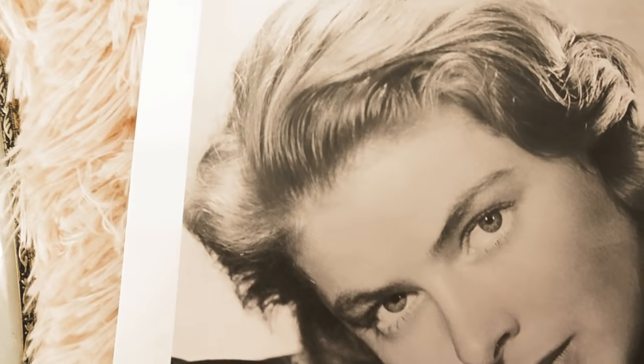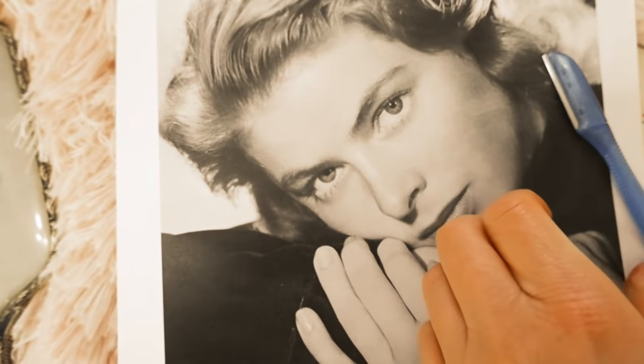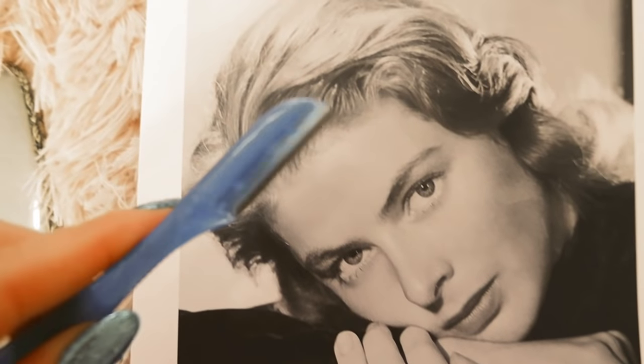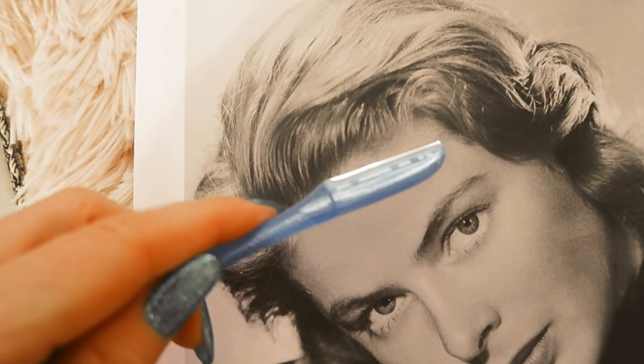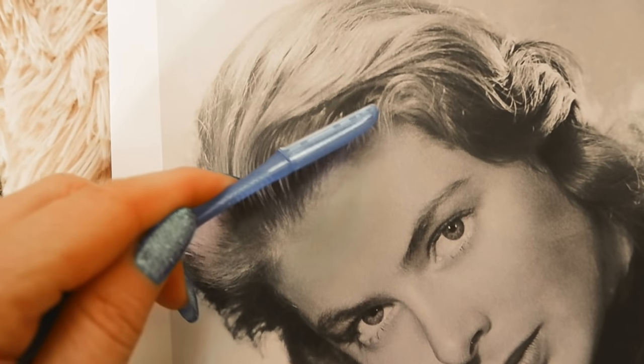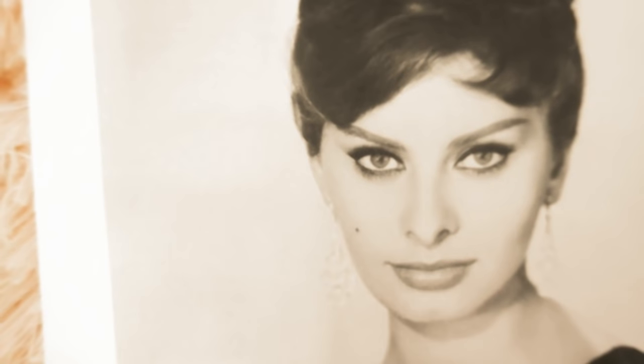Beauty tip number twelve is by Ingrid Bergman. She took a natural approach to beauty and didn't wear a large amount of makeup. She did, however, trim a centimeter off her hairline to make her forehead look larger and to remove baby hairs along her hairline.